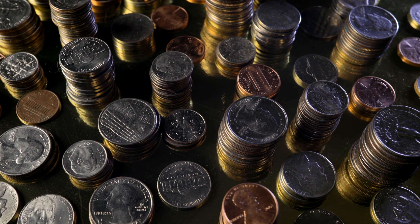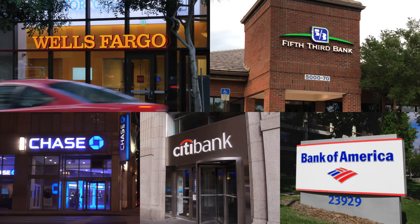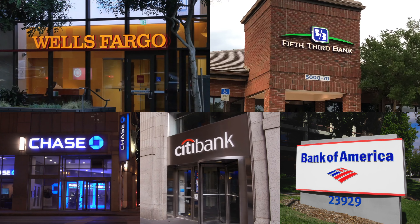Maybe they nickel and dime you for everything under the sun. Maybe they don't offer the banking features, products, and services that are actually going to make your life easier. I used to think that all banks were a perfect apples-to-apples comparison, but they're really not — not by a long shot. Now that I learned about one that's actually pretty good, I wanted to let you know about them too.